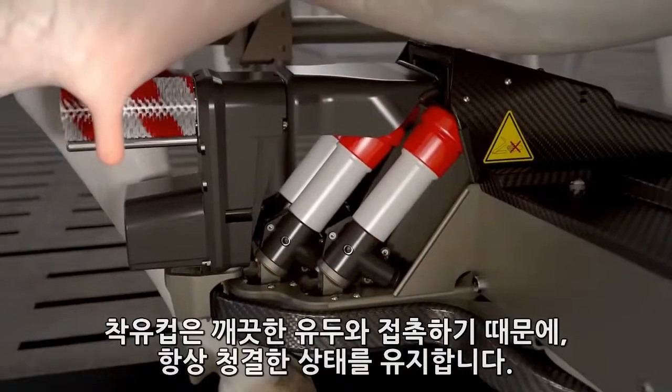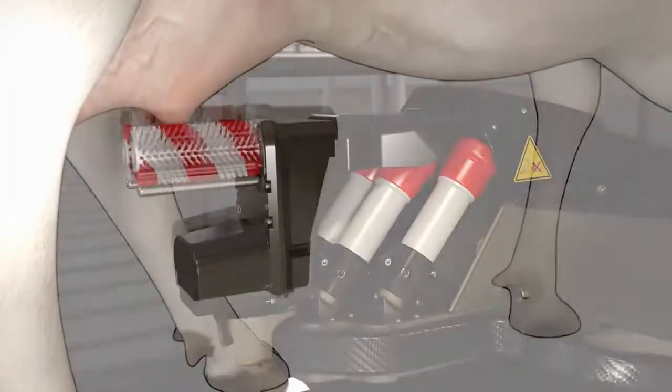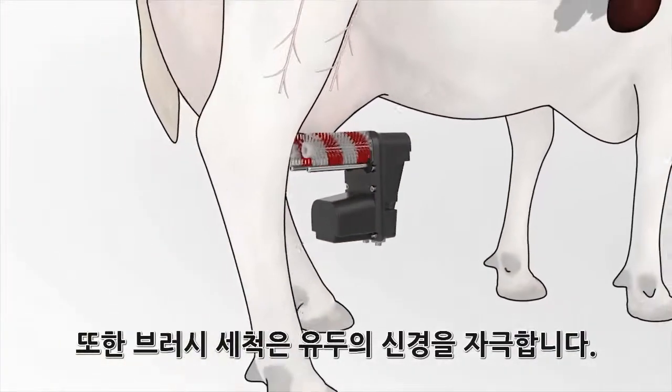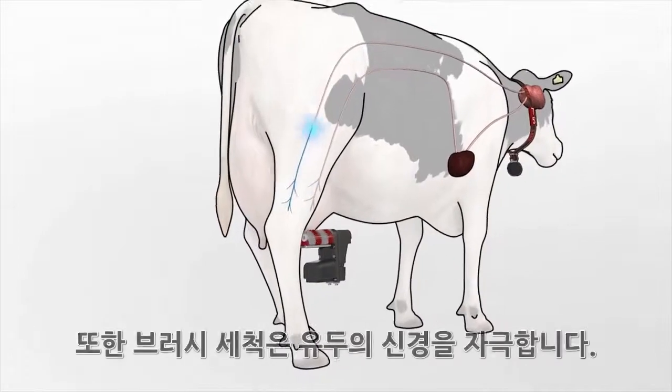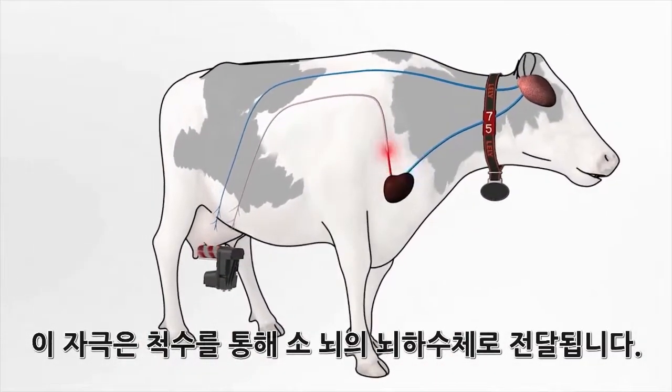The teat cups remain clean because they only come into contact with clean teats. Brush cleaning also stimulates the nerves in the teats. The stimulation goes through the spinal cord to the pituitary gland in the cow's brain.